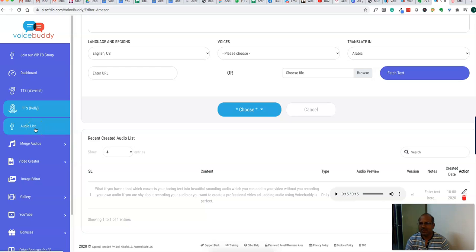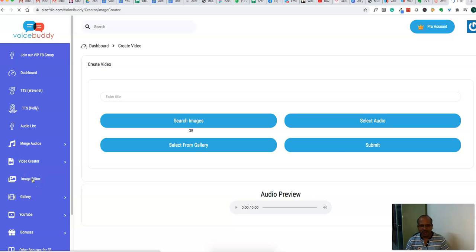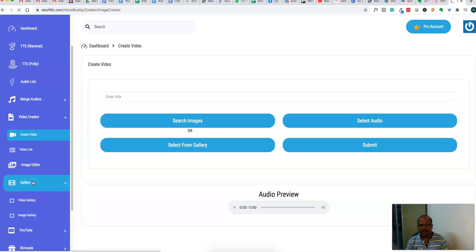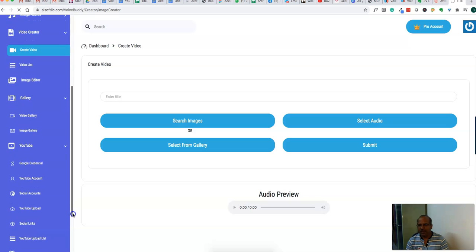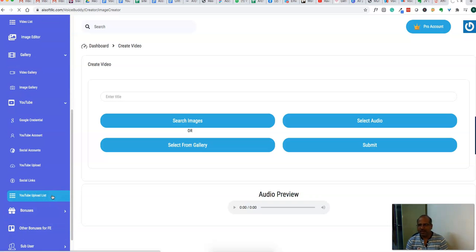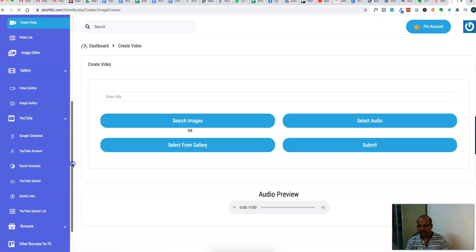There is also a merge audio feature where you can select two audio files and merge them. Then there's a video creator where you can select images from the gallery and mix them with audio to create videos. There's also a gallery option with a video gallery and image gallery. There's a YouTube option so you can directly manage your YouTube channel from within the software. The text to speech conversion is very good, and you can manage all your videos and YouTube channel from the software directly.